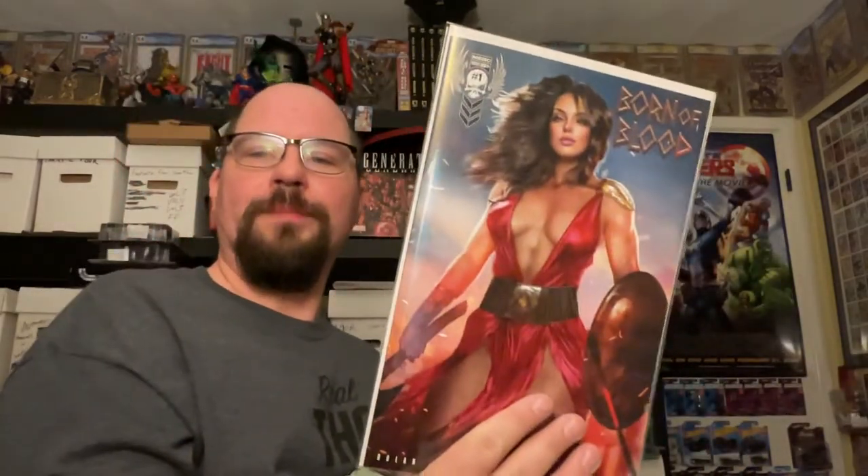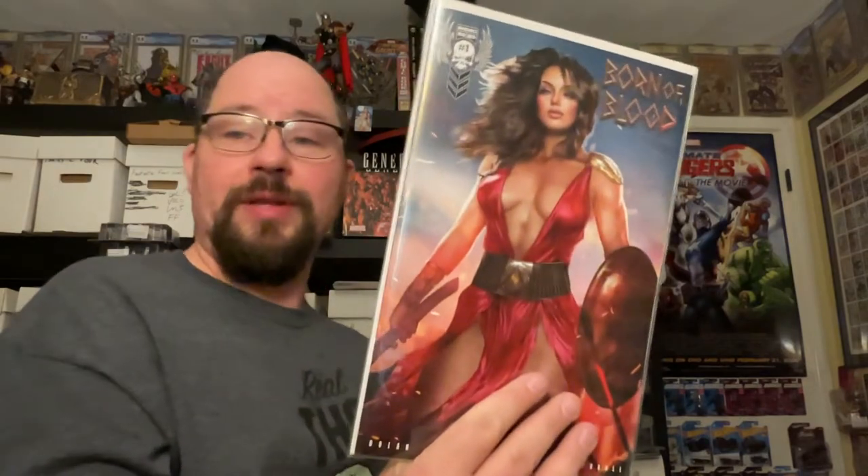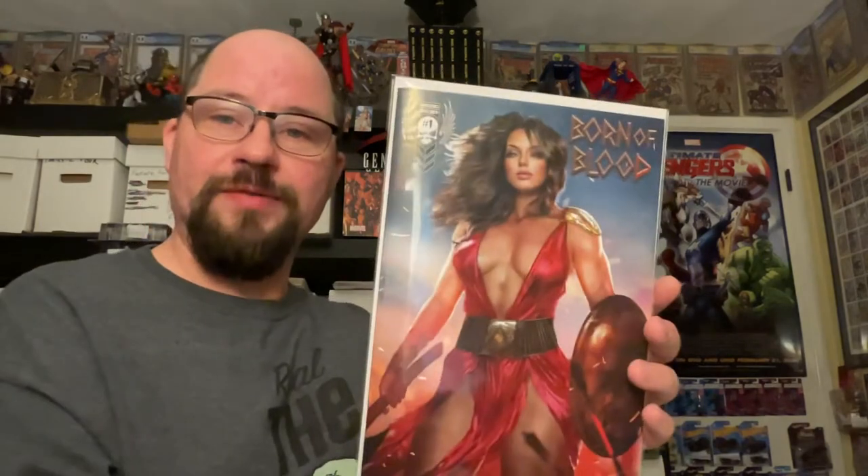I also have a cheat sheet here from my invoice. This is the Alpha Shikani artwork for Born of Blood number one. I really liked this particular image, so I got a lot of different versions of this particular piece of artwork for the comic. It's very cool — that's the trade dress version.